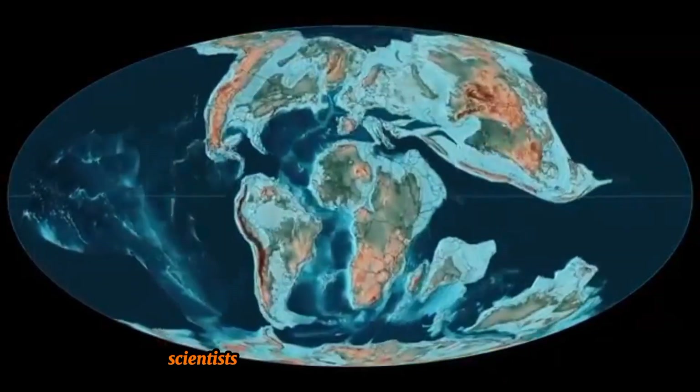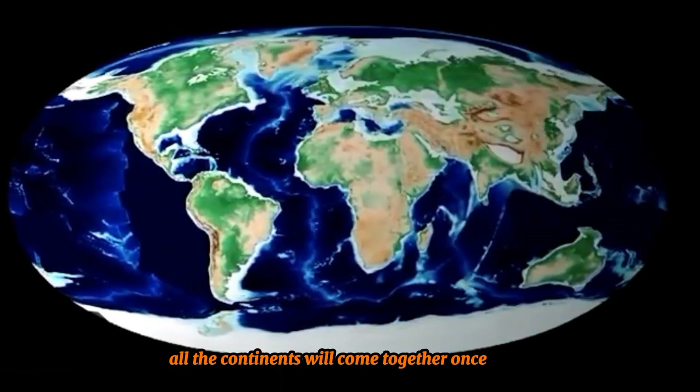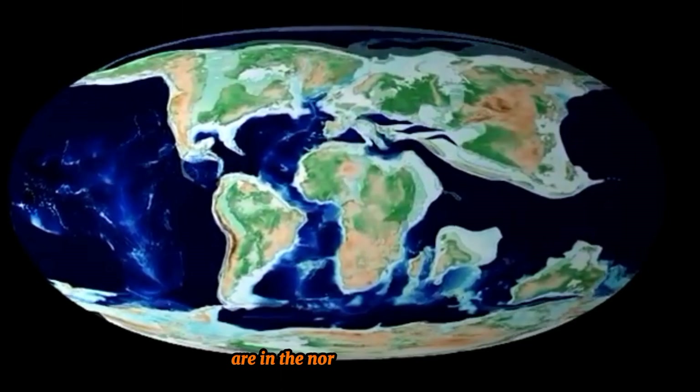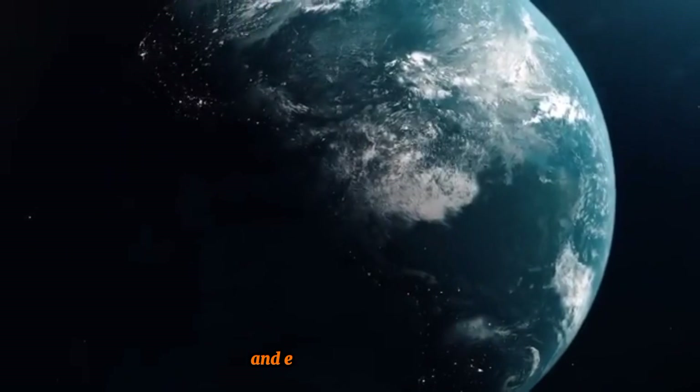In fact, scientists predict that in about 100 million years, all the continents will come together once more, forming a new supercontinent called Pangea Proxima. Until then, we are living in a time when most of the continents are in the Northern Hemisphere, and this is just one snapshot in Earth's long and ever-changing history.